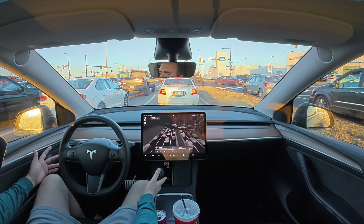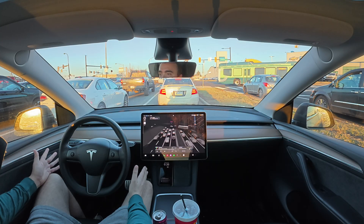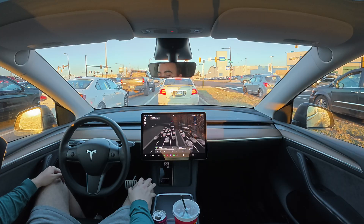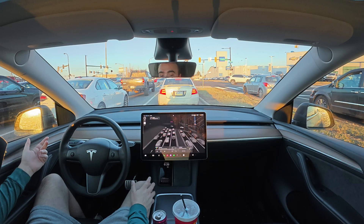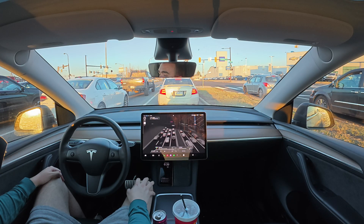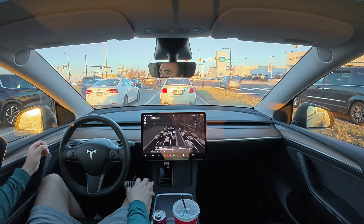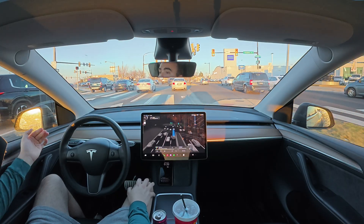This has been the first full drive on version 12.6.4 and it's done great on one of the worst roads ever. I'm now five minutes from my destination — being in a car that drives itself is like a time warp. You jump in, it does its thing, and you end up at your destination. I cannot wait for Full Self-Driving to be unsupervised so I can work in my car.